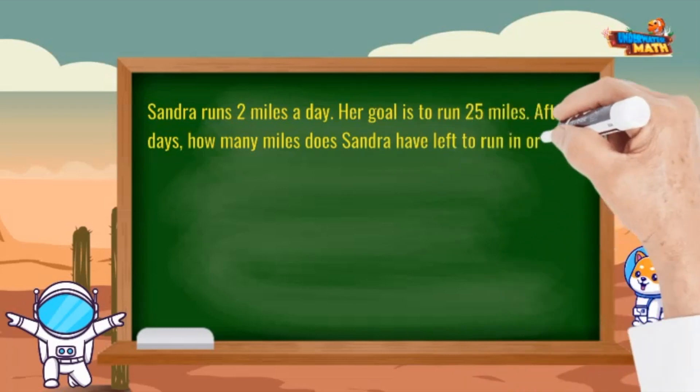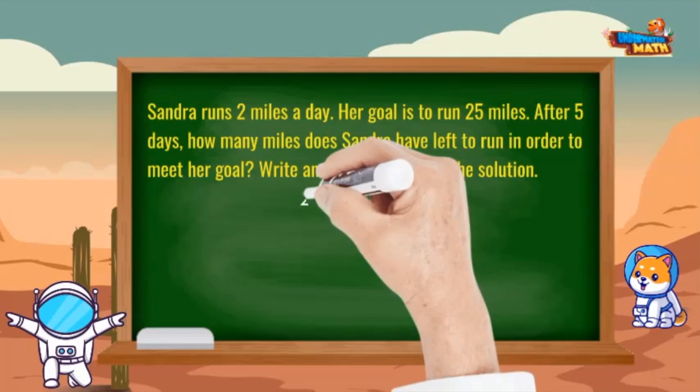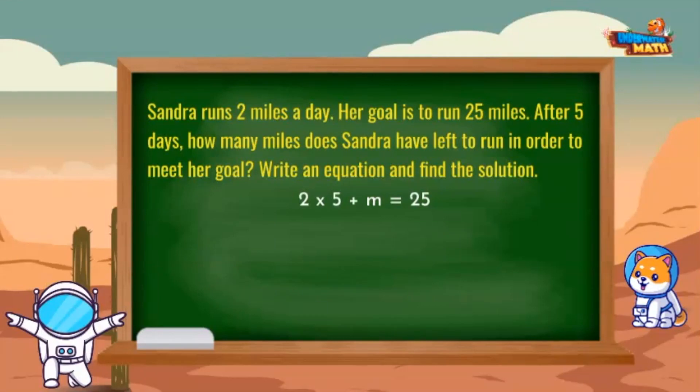Sandra runs two miles a day. Her goal is to run 25 miles. After five days, how many miles does Sandra have left to run in order to meet her goal? Write an equation and find the solution. We have to first find the number of miles she runs after five days, so we'll multiply 2 times 5, plus the amount represented by m for miles she still has to run, to equal her goal of 25 miles.